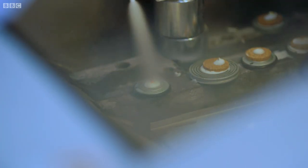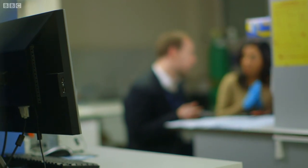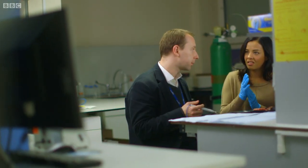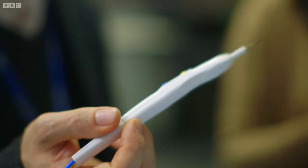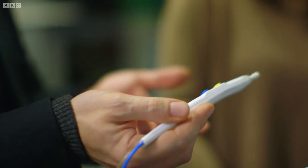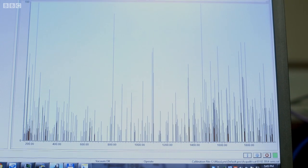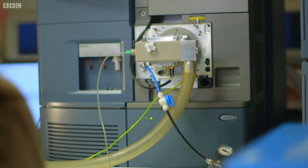Surgeons here are working with Imperial College on a new device that will bring the biopsy into the theatre. They're enhancing a tool that's already commonly used — a knife that cauterizes the tissue with electricity as it cuts. It's a very precise tool and what's really good about this is it stops bleeding immediately. Dr. Takats and his team have taken this workhorse of the operating theatre and combined it with a common piece of equipment from the chemistry lab, a mass spectrometer.